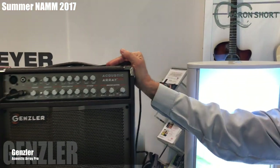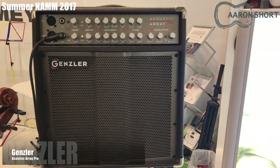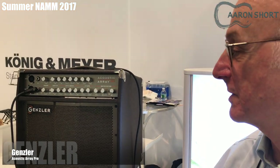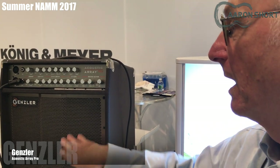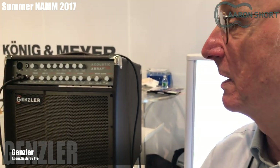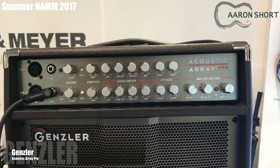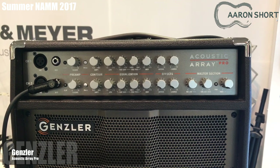This is the Genzler Acoustic Array Pro — the first in a new series of Genzler Acoustic Amplifiers. It's 300 watts, two channels, two capabilities for mics, two quarter-inch jacks, and it delivers an amazingly authentic, natural acoustic sound.